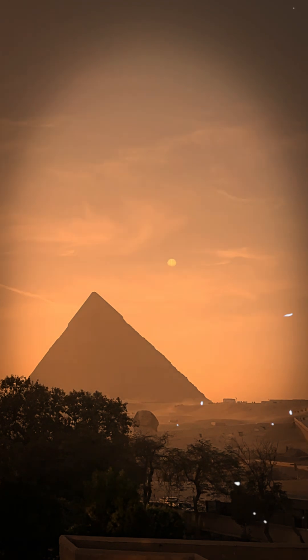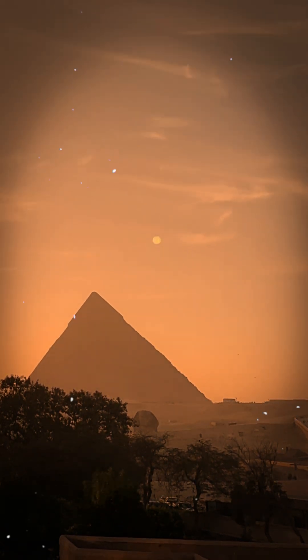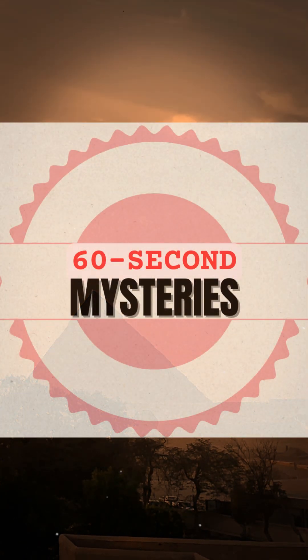What do you think? Genius design or ancient mystery? Drop your thoughts in the comments and don't forget to like, subscribe, and follow for more 60 Second Mysteries.